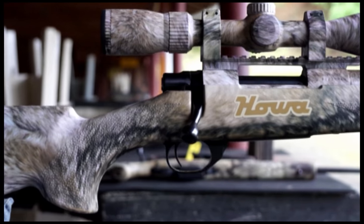Howa has got the super smooth action and the clean crisp trigger. And the Neco Sterling scope has got great optics, very tough, very durable, and reliable.